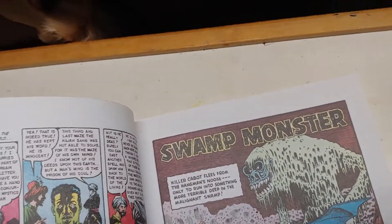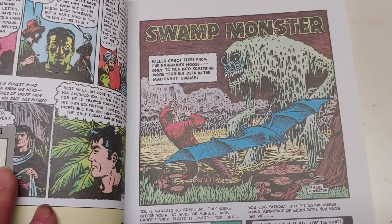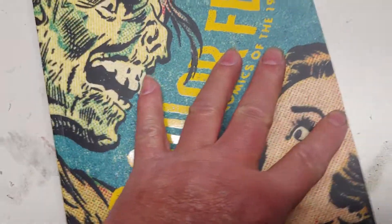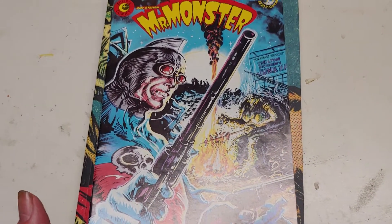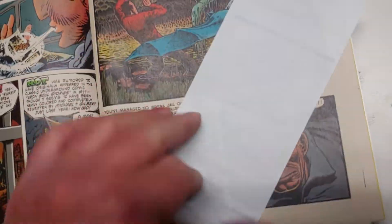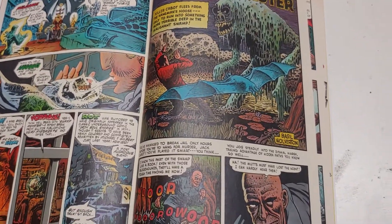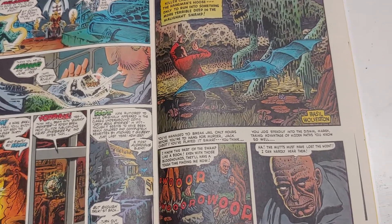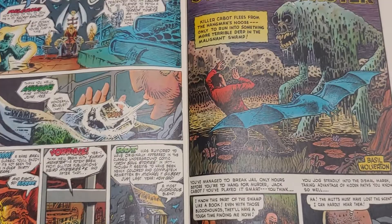The story we want to look at is Swamp Monster by Basil Wolverton, but because the book is so big and fat and a little difficult to handle, I just happen to have something right here. I recently acquired this particular issue of Mr. Monster, and in the back they happen to have reprinted the same story in this floppy version. It's a little easier doing this with a floppy than with a big square-bound book. Sheer coincidence — in the last few months I acquired that hardcover book, and in the last few weeks I acquired this comic, and I was already planning on doing this story.